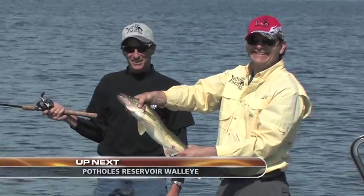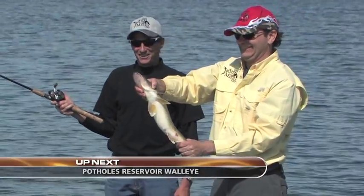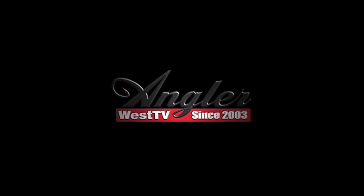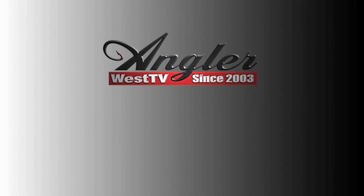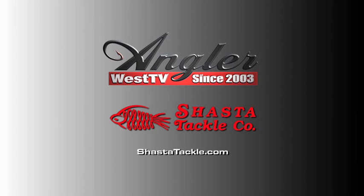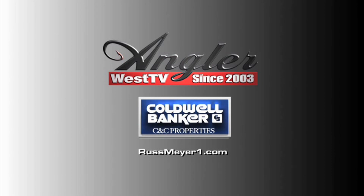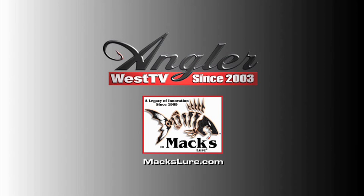Up next, we're heading to Central Washington's Potholes Reservoir for some walleye fishing. Today's episode of Angler West TV is brought to you in part by Shasta Tackle Company, Dove Island Lodge, Coldwell Banker C&C Properties, and Max Lure.